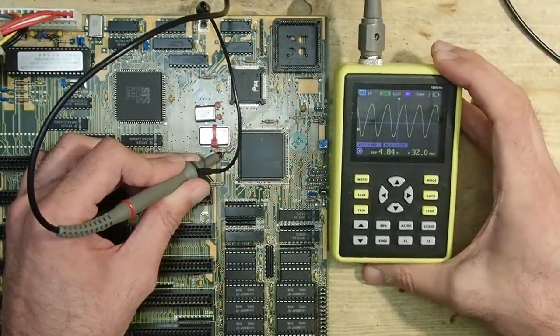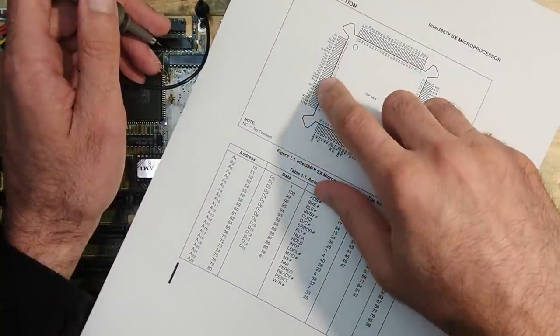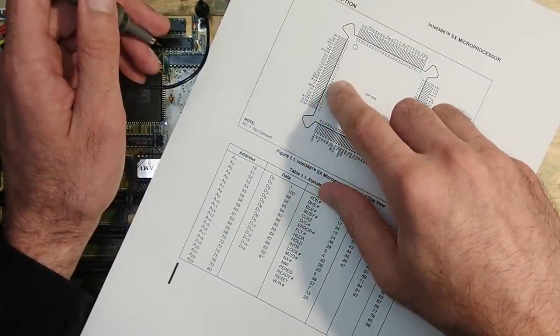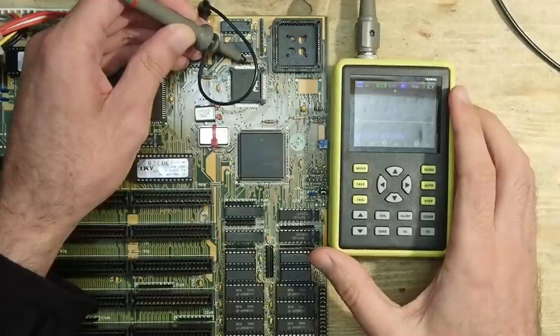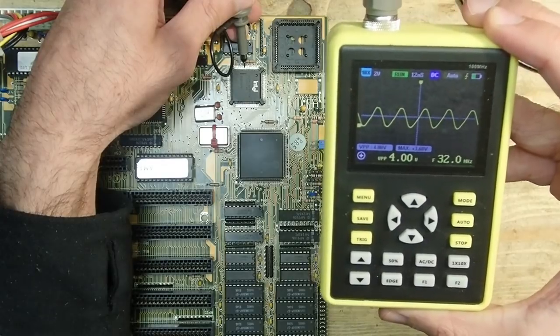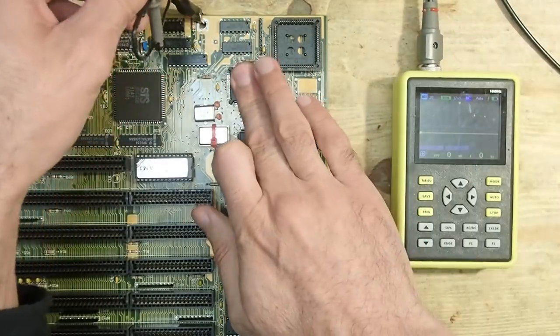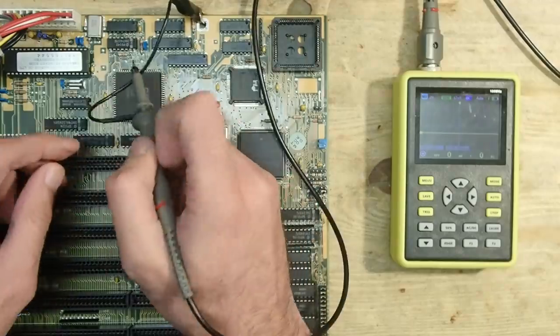It seems to work properly. Let's see if it arrives at the CPU itself. The datasheet tells that the clock input is on pin 15. And there are 32 megahertz as well, so the CPU should at least run at the right speed.